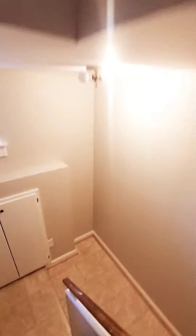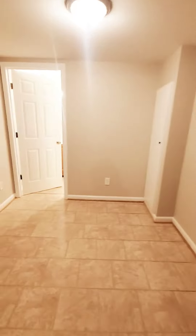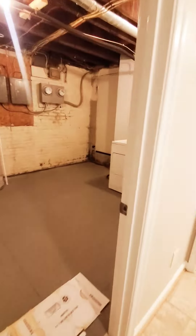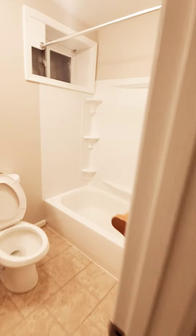Let's go on down to the basement where we have your second bedroom — bedroom number two. We also have a washer and dryer, additional storage space, and your full bath.